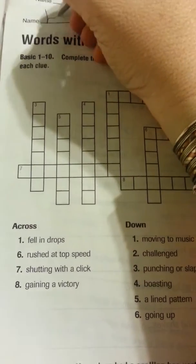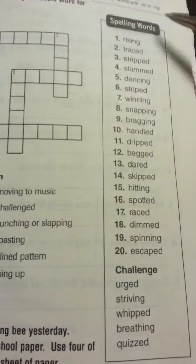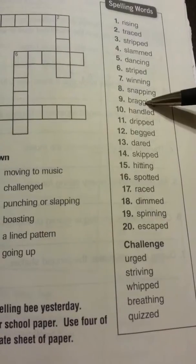Page 148 — we're doing a crossword with our spelling words. Let's make sure our name is up at the top. Look at our spelling word list over here. We went over these words yesterday.